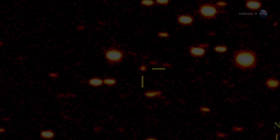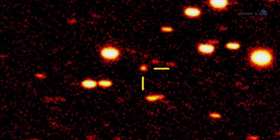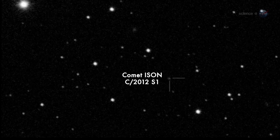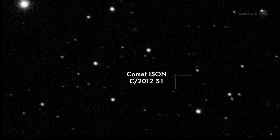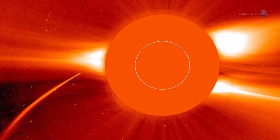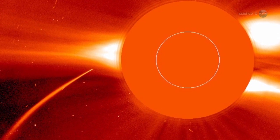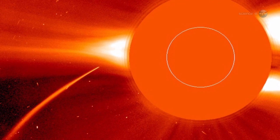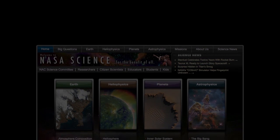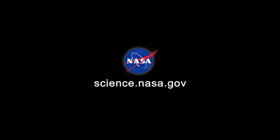Comet PanSTARRS should not be confused with another, even better comet coming later this year. In November 2013, comet ISON could shine as brightly as a full moon in broad daylight when it passes through the atmosphere of the Sun. Two bright comets in one year is a rare treat, says Battams. This could be good. For updates on comets and other objects visible in the night sky, stay tuned to science.nasa.gov.